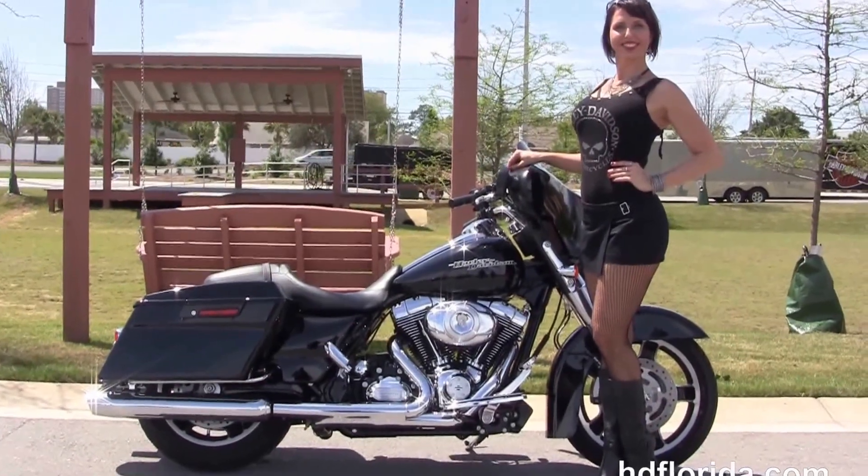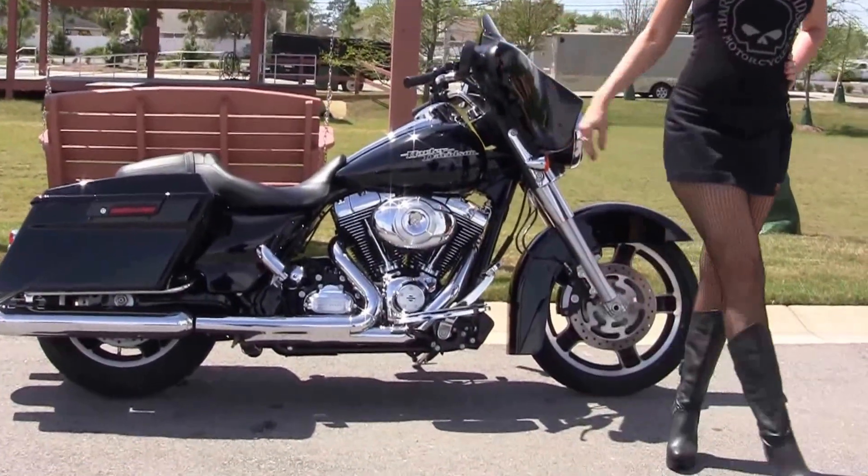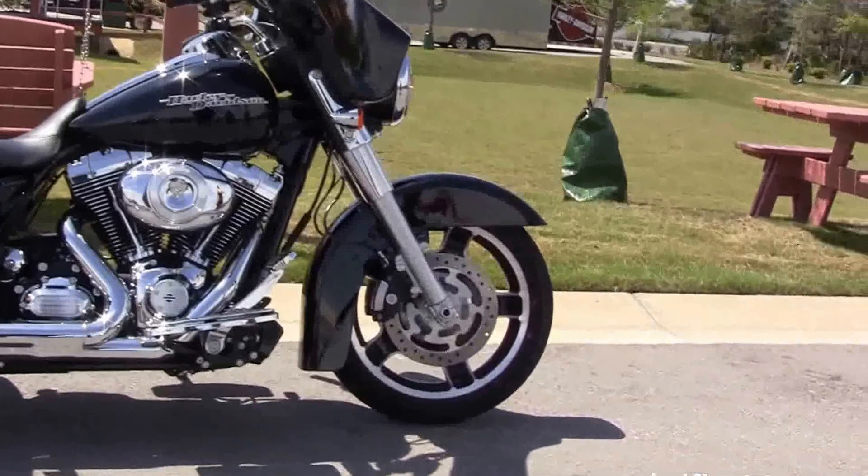This Street Glide starts out front with the black slotted 5-spoke cast lumen wheels and the dual disc brakes with the 4-piston Brembo calipers.